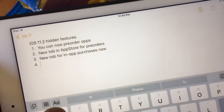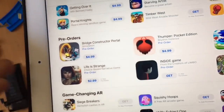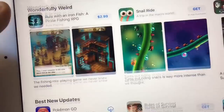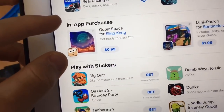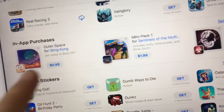The last one is there's a new tab in the App Store for in-app purchases. In the same Games category, scroll down a little further past the Best New Updates tab, and right there you will see in-app purchases, where you can now make in-app purchases directly from the App Store.